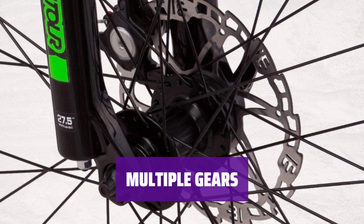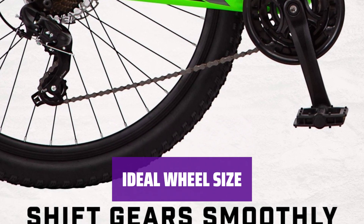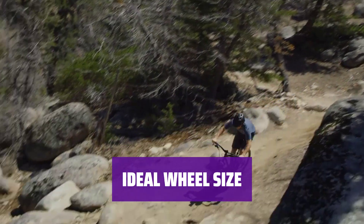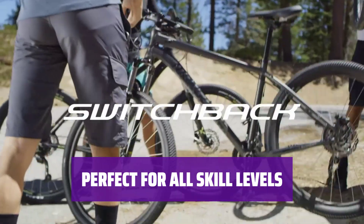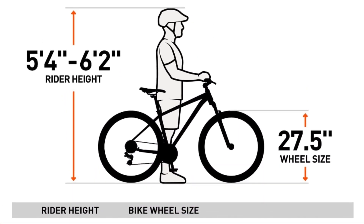However, some lower gears may have trouble staying in place. Equipped with 27.5-inch wheels, the Switchback strikes a balance ideal for adult riders of different abilities and a variety of trail conditions. Whether you're a beginner looking to explore trails or a seasoned rider commuting to work, the Switchback Hardtail Bike is a versatile choice for all skill levels.